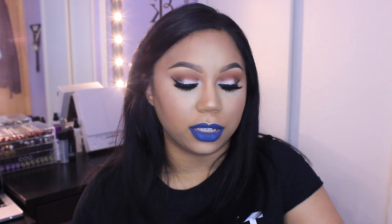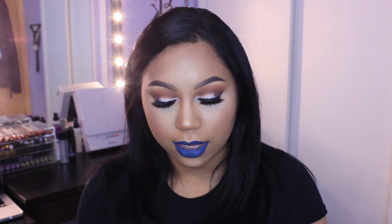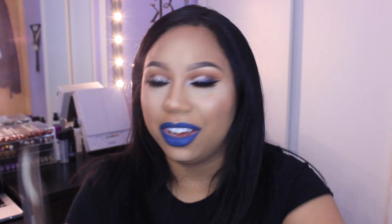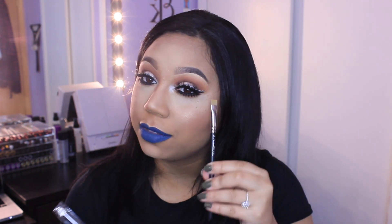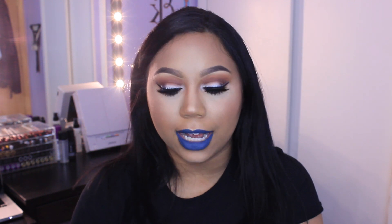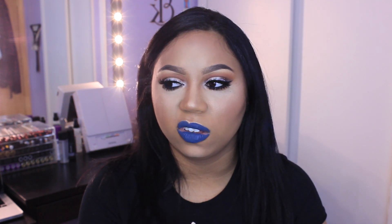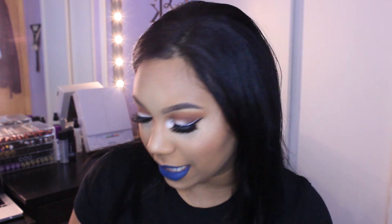Two more things from Macy's — I purchased two more brushes by MAC. This is the MAC 212, which I already have one that I use for under my brows for concealer, but I want to use this one under my lash line. And this one is the MAC 219, which is a pencil brush, kind of like the Sigma E30.